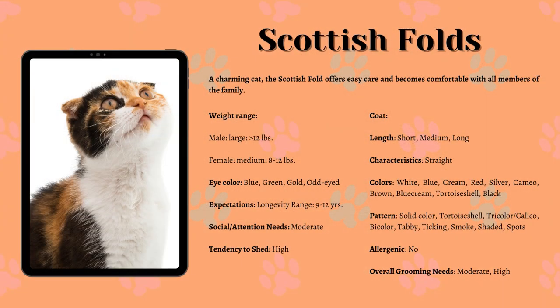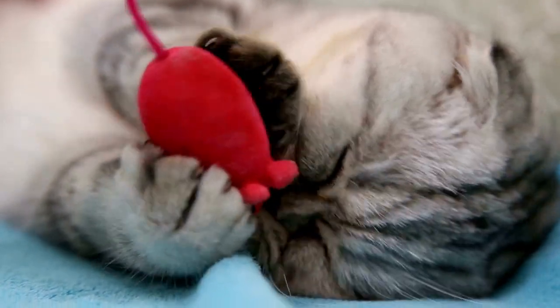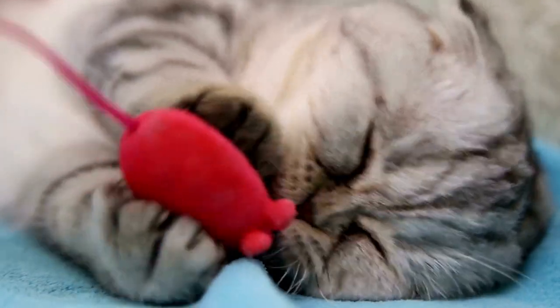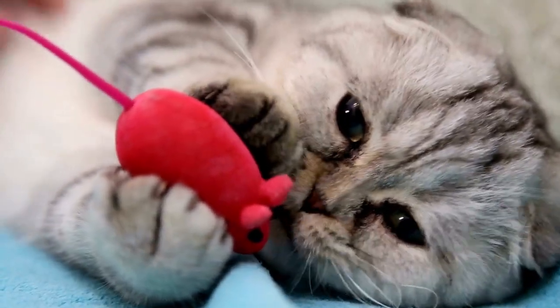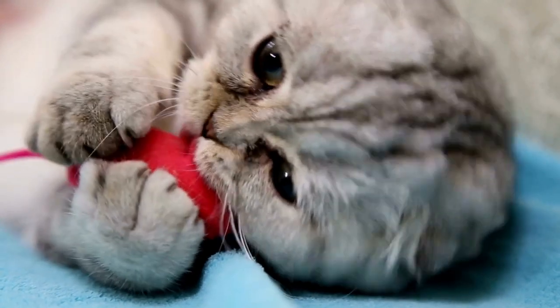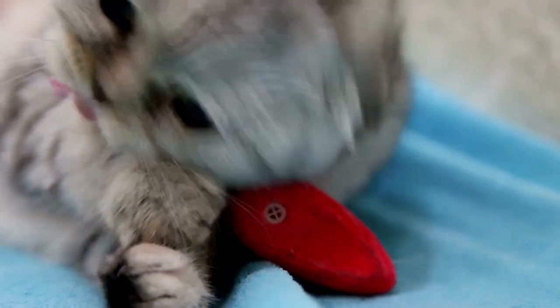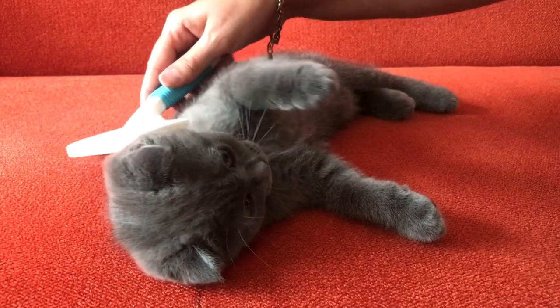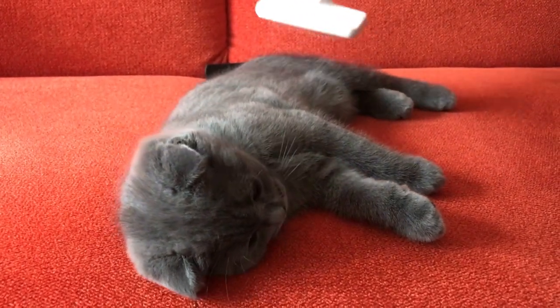Scottish Folds. The Scottish Fold is a medium-sized cat with medium-sized boning. She is a very round-looking cat. The head is round and the folded ears heighten that illusion of roundness. The eyes are very round, bright and clear. The legs appear round, as does the tail in comparison to its length. The short coat is easy to care for. Some registries allow a long-haired version of the Scottish Fold called the Scottish Fold Longhair. Their longer coats can vary slightly in texture and require regular care.